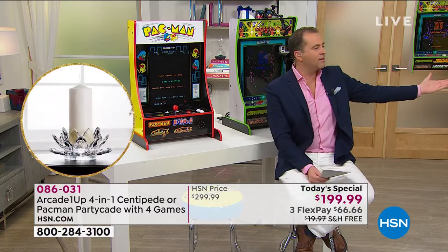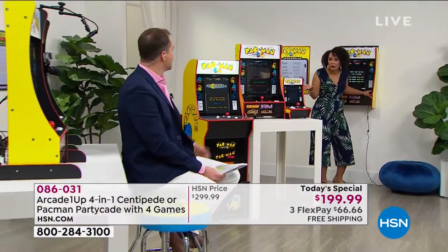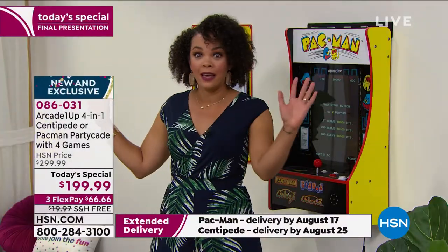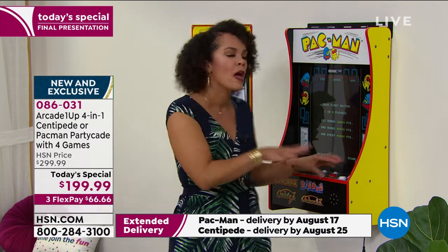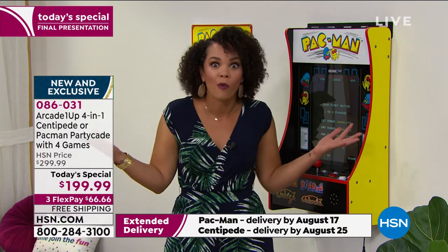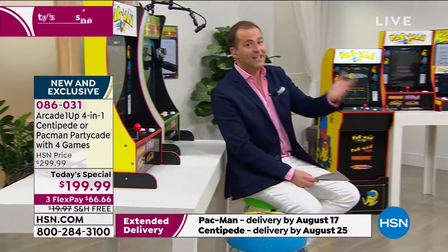Whenever you buy something from a store, Nicole, when you buy something from a store, what's the normal return policy? Well, one, you have to have the receipt in hand. And two, it's maybe a week or two — barely sometimes a month. So to get six months is like... it blows your mind, right? And you're not going to want to take advantage of it because it's just so awesome. Just to think you can squirrel away a gift for Christmas, and if they happen to get another one, you can still return it. There's nothing to lose. Peace of mind.